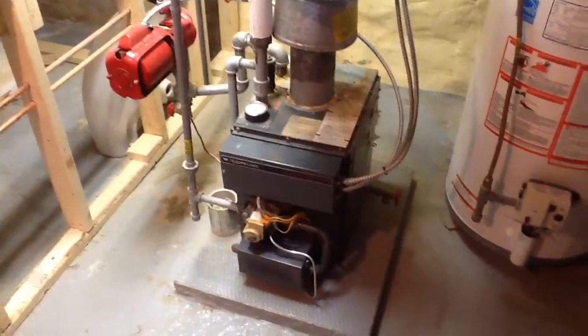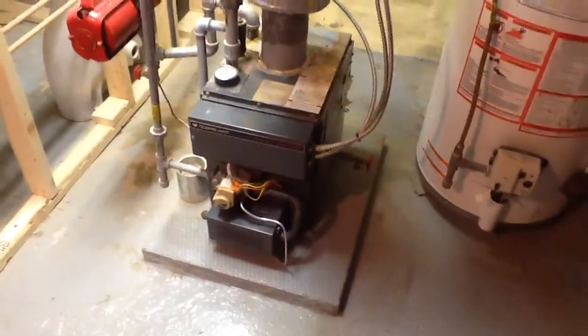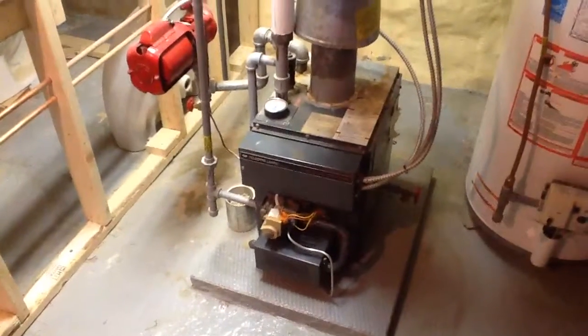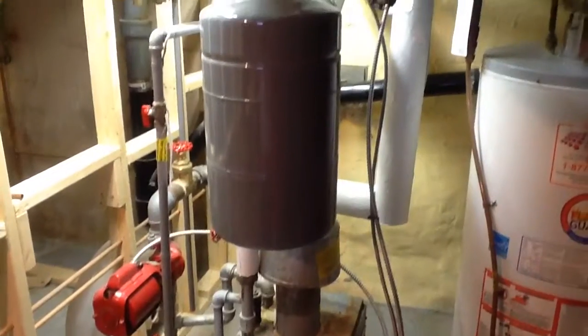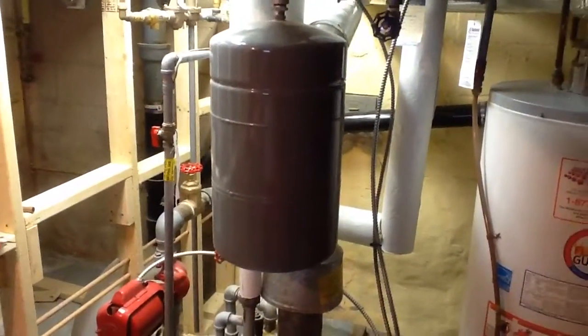So here's our boiler setup, and we were B-tagged, which means they turned off the gas to the unit. That was done by the gas company when they gave us a new gas meter outside — they did a free inspection. But anyways, we knew it had to be replaced at some point.